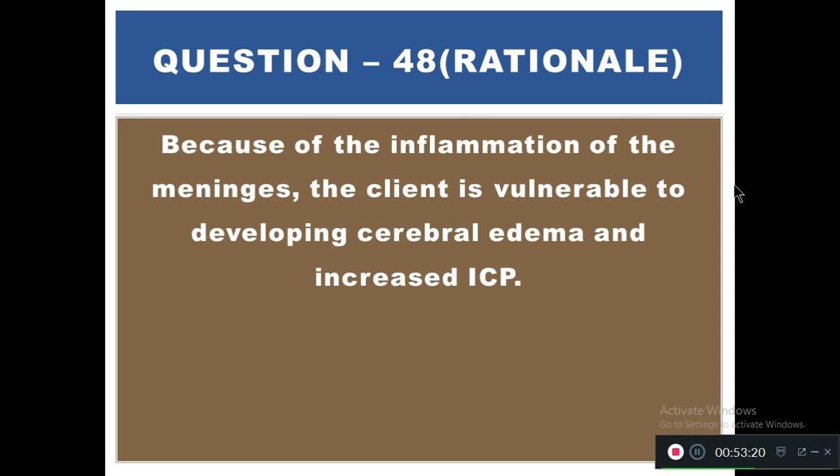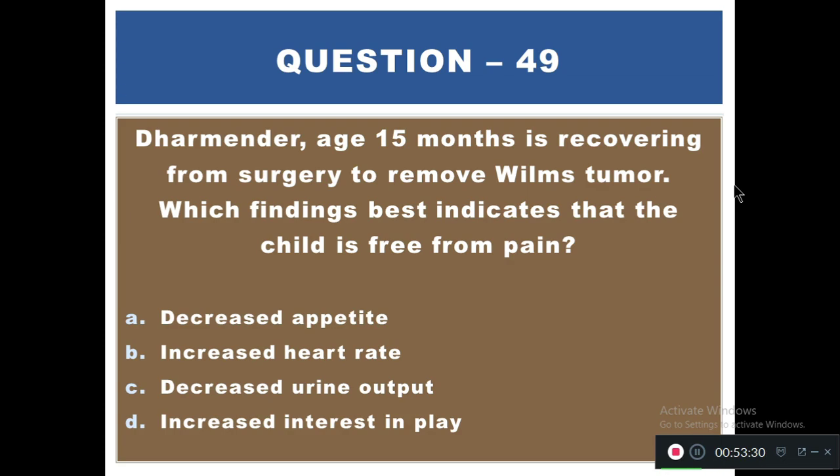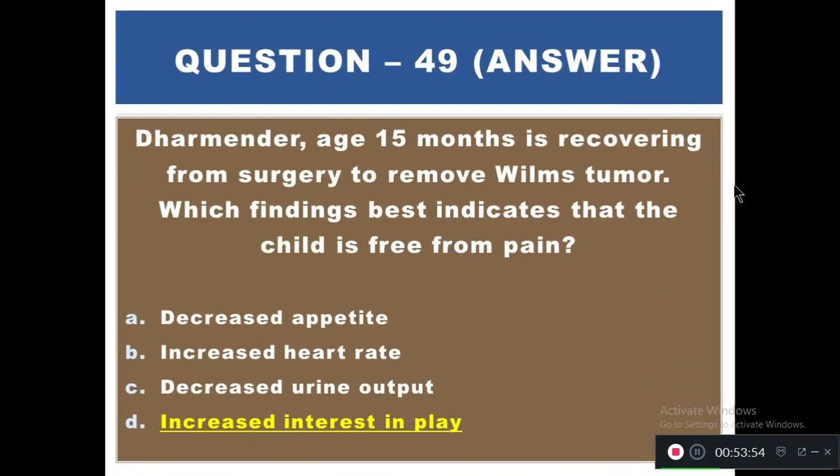Question 49: Dharmendra, aged 15 months, is recovering from surgery to remove a Wilms' tumor. Which finding best indicates that the child is free from pain? Options: A) Decreased appetite, B) Decreased heart rate, C) Decreased urine output, D) Increased interest in play. The right answer is D — increased interest in play. One of the most valuable clues to pain is a behavior change; a child free from pain is likely to play more.